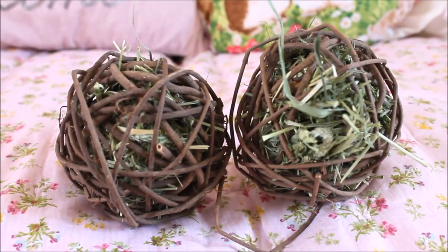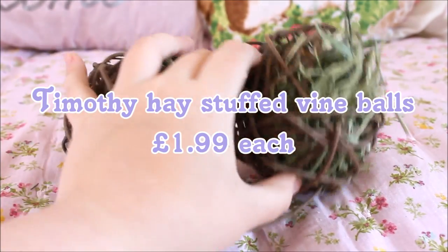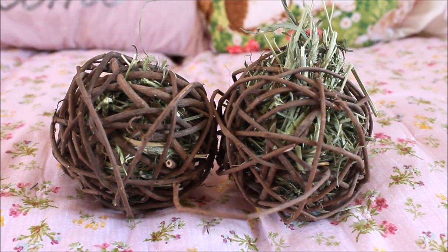The next two items are willow balls stuffed with timothy hay - you can purchase these with or without the hay, but it's only an extra 19p to have it stuffed and it's definitely worth it. I believe it's Oxbow timothy hay that Linda uses. These are £1.99 each - an absolute bargain compared to pet superstores where similar balls are often around four quid each without stuffing. The pigs definitely destroy them and love the hay inside.